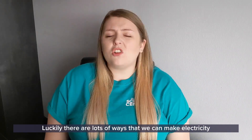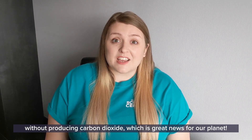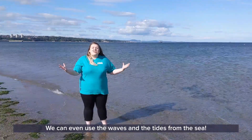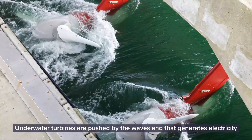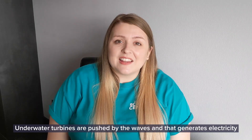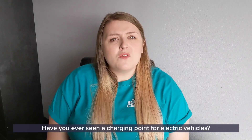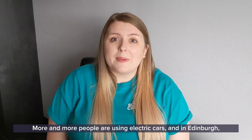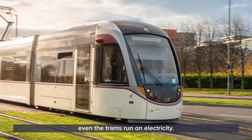Luckily, there are lots of ways that we can make electricity without producing carbon dioxide, which is great news for our planet. We can even use the waves and the tides from the sea! Underwater turbines are pushed by the waves and that generates electricity that we can use to power our vehicles. Have you ever seen a charging point for electric vehicles? More and more people are using electric cars, and in Edinburgh, even the trams run on electricity.